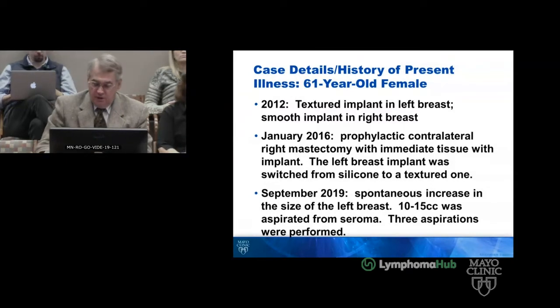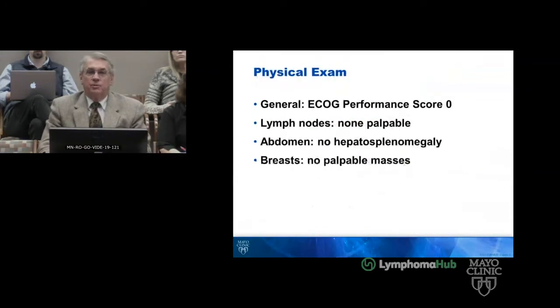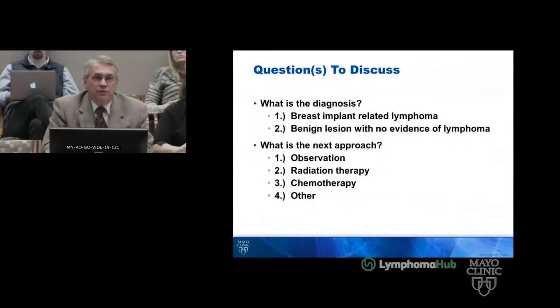10 to 15 cc's was aspirated from a seroma, and three different aspirations were performed. On October 9th a PET scan was done. She had a biopsy on the 11th and 15th of October, and on October 17th she presented to the Mayo Clinic lymphoma clinic. She returned on November 22nd of 2019. Her exam was unremarkable, her laboratory studies were unremarkable, and she had a normal LDH. Past medical and surgical history were not remarkable.